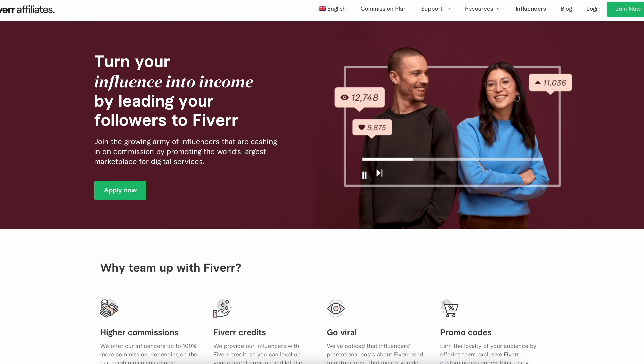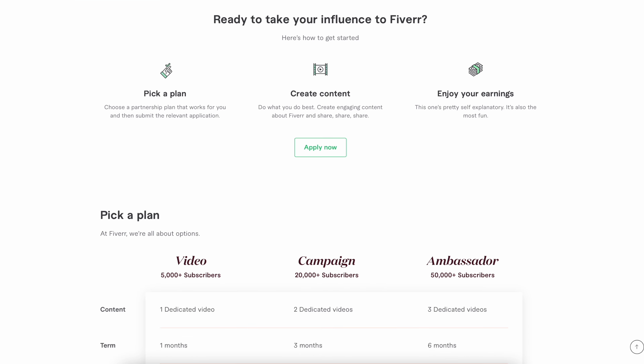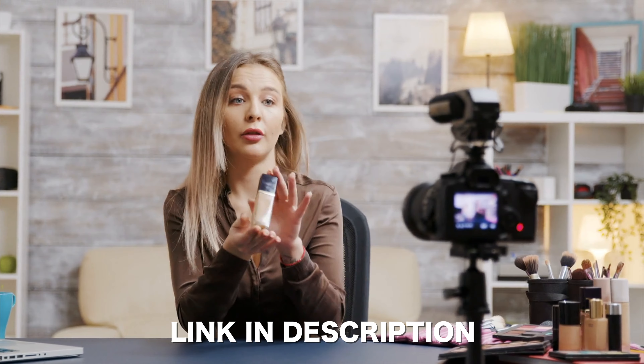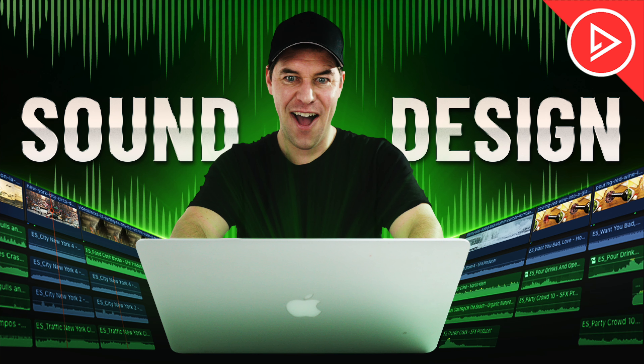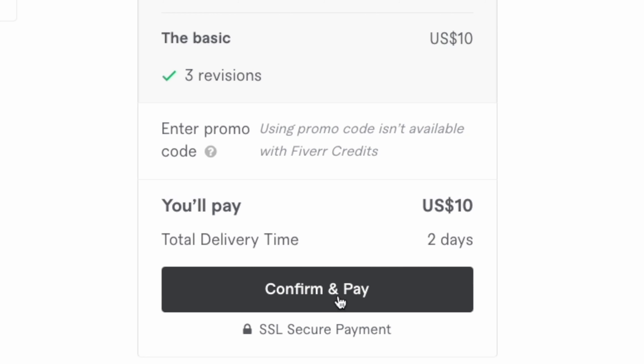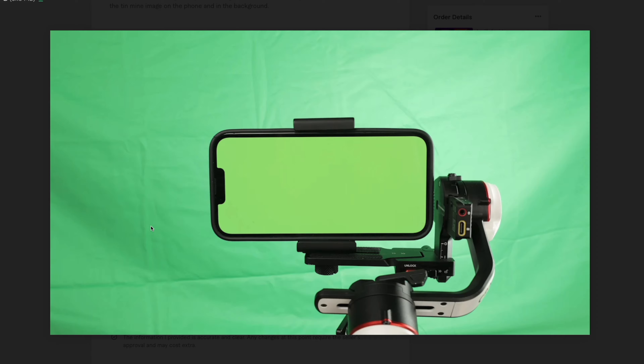If you have a YouTube channel with a following, the Fiverr Influencer Program is definitely worth signing up for. Now, the last job on my list is to get some eye-catching and clickable thumbnails created. Sometimes I create my own thumbnails if I've got the time and they're easy to do. Other times I have the vision but not the skill. This sound design thumbnail was created using Fiverr, and since I'm happy with it and the video did well, I'm going to go back to the same designer and order three more at $10 each.